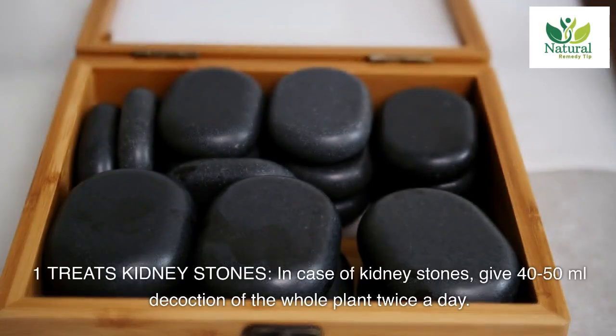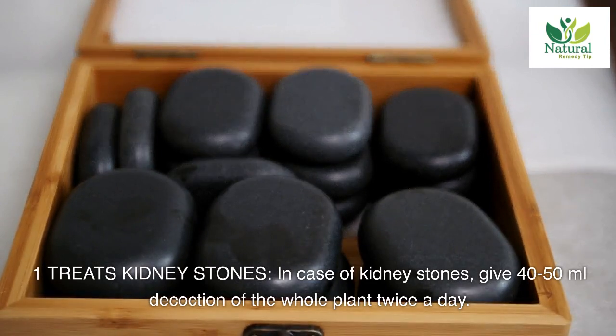One: treats kidney stones. In case of kidney stones, give 40-50 milliliters decoction of the whole plant twice a day.